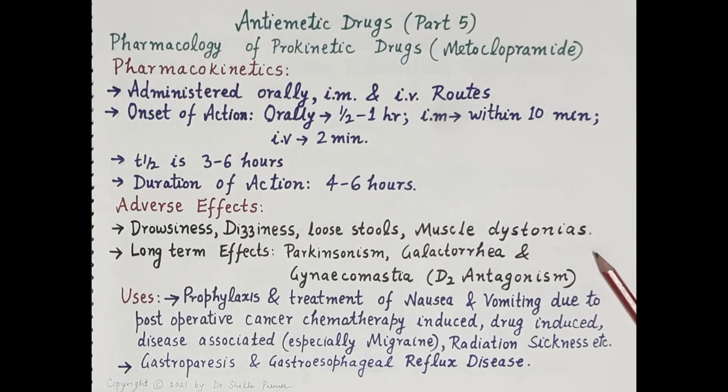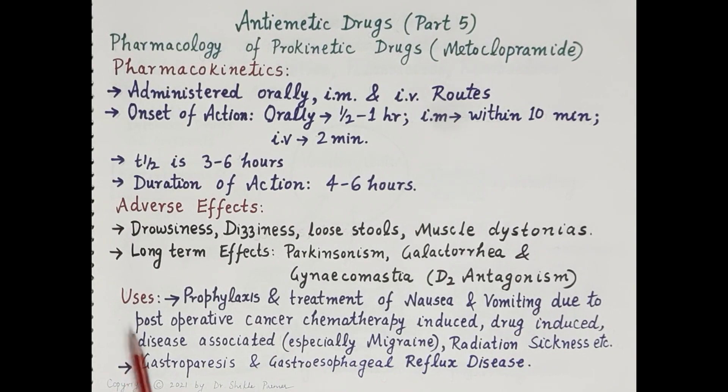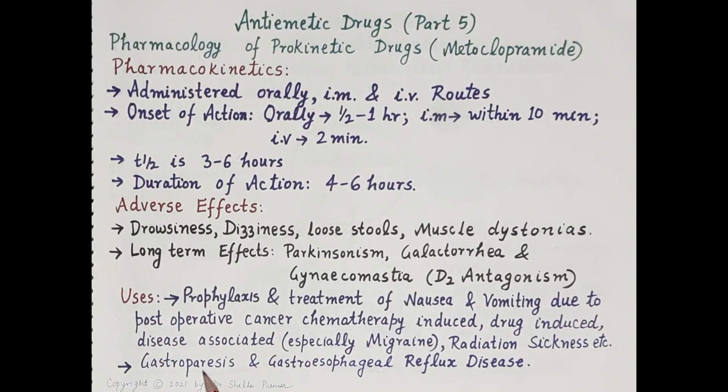Uses of metoclopramide: as an effective anti-emetic, it is used in the prophylaxis and treatment of nausea and vomiting due to post-operative causes, cancer chemotherapy, drug-induced nausea and vomiting, disease-induced nausea and vomiting especially from migraine, and radiation sickness. As it speeds up gastric emptying, it is indicated in gastroparesis such as diabetic gastroparesis. Metoclopramide is also effective in mild cases of gastroesophageal reflux disease.